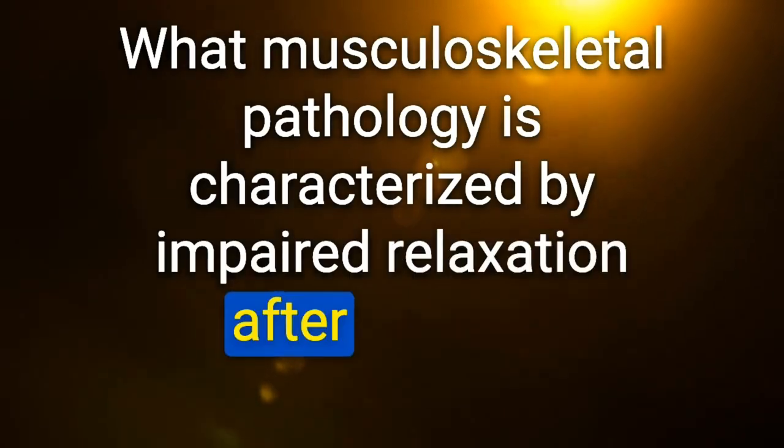What musculoskeletal pathology is characterized by impaired relaxation after a single muscle contraction? Myotonic dystrophy.